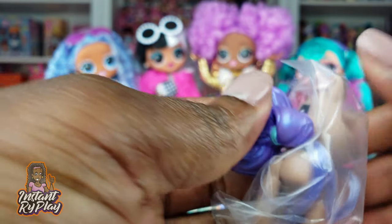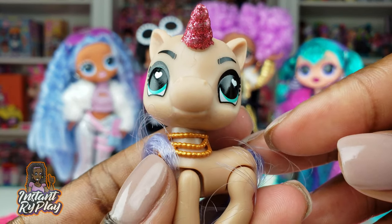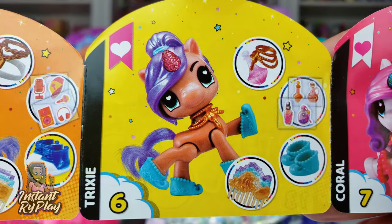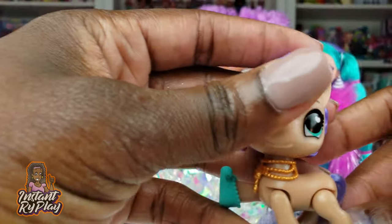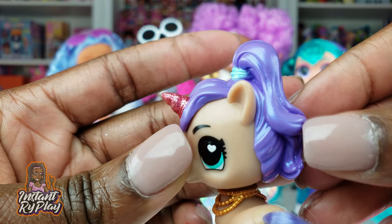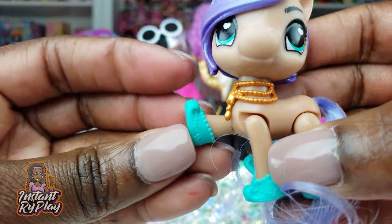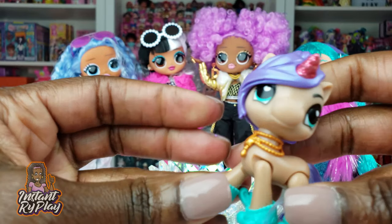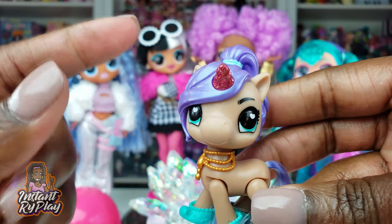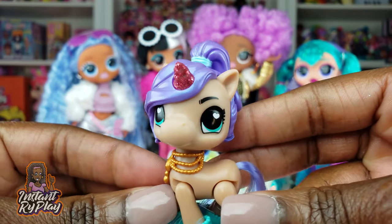Now we're going to open this big section and look at our unicorn — so cute! We got our unicorn all dressed and we have Trixie. Trixie is super duper cute and I just love her hair, that little ponytail, her little necklace, and those shoes that curl up on the ends. She does look like some kind of genie unicorn. So this is the unicorn that Snowlicious got — let me know what you think!